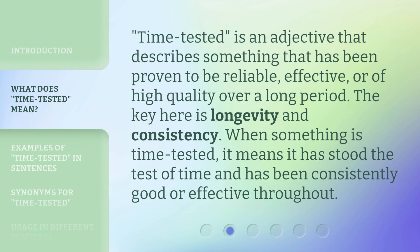"Time-Tested" is an adjective that describes something that has been proven to be reliable, effective, or of high quality over a long period. The key here is longevity and consistency. When something is time-tested, it means it has stood the test of time and has been consistently good or effective throughout.